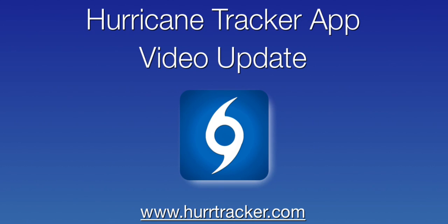Hi there and thank you for tuning in to the latest Hurricane Tracker app video update, recorded Tuesday, June 3rd around 4:30 p.m. Eastern Daylight Time.